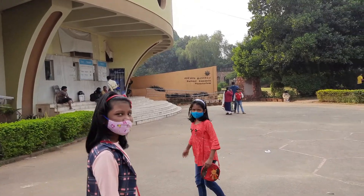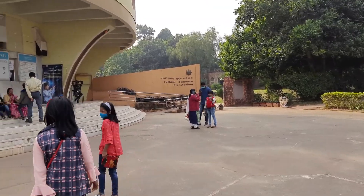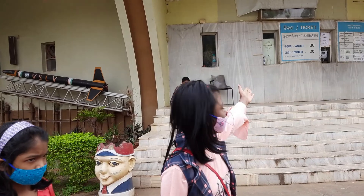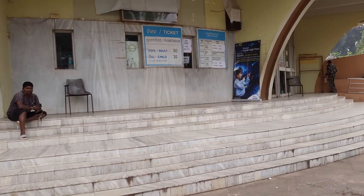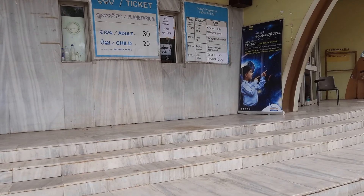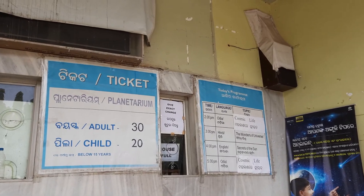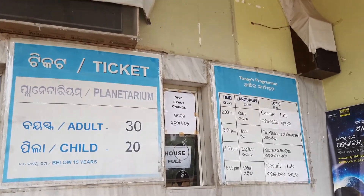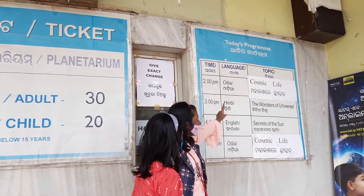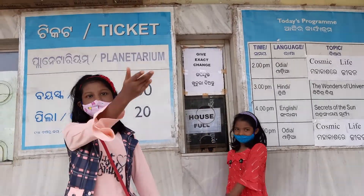Let's go to the ticket counter first! So that is the ticket counter and it is 30 rupees for an adult and 20 rupees for a child. As it's already 2 pm, the house is full and we have no chance to get inside. So now we will wait for the 3 pm show — 'Wonders of the Universe.' So let's visit the garden there!